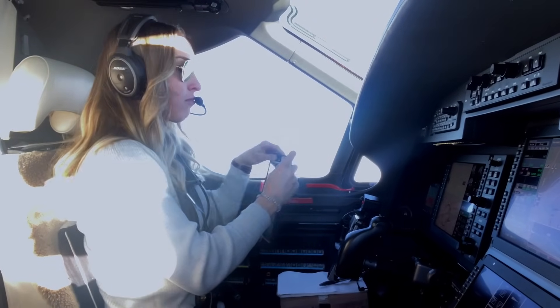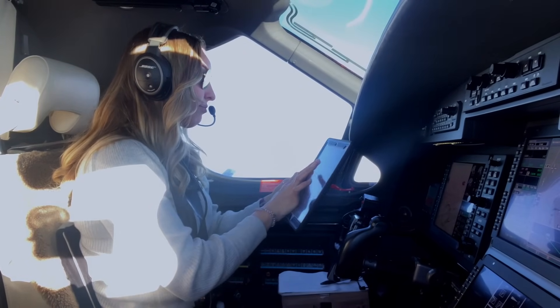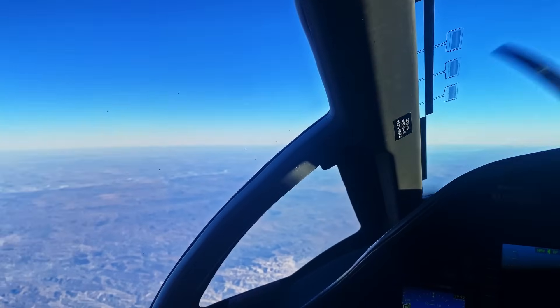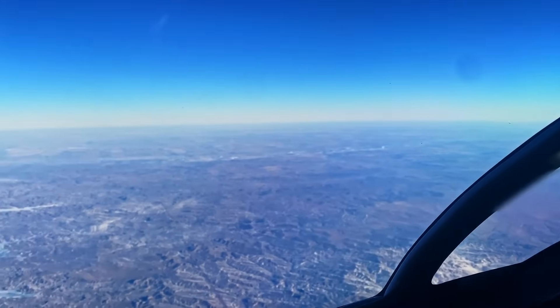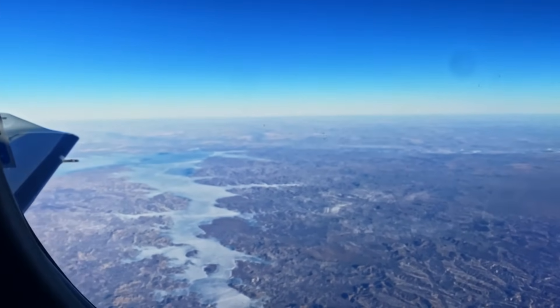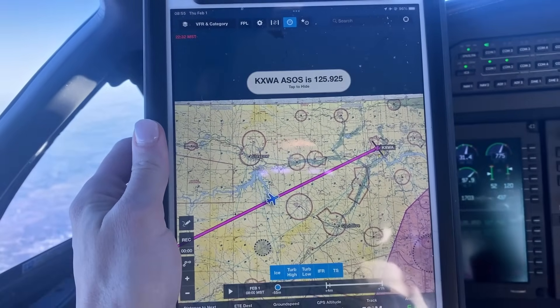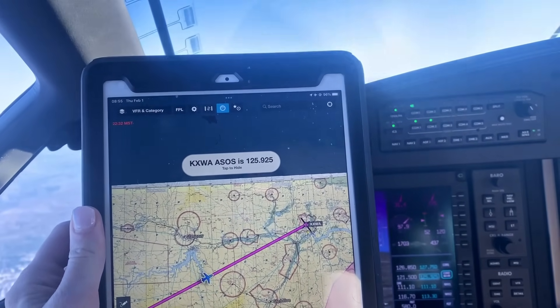So even though I'm still about 20 minutes out, I pick up my iPad, load all of my plates into the binder so they're easily accessible, and make sure that I know what I'm expecting based on the weather, temperatures, and everything else on the ground. It was a really clear beautiful day so I pretty much knew I was just going to do a visual approach, but I always like to have an instrument approach briefed in the background.